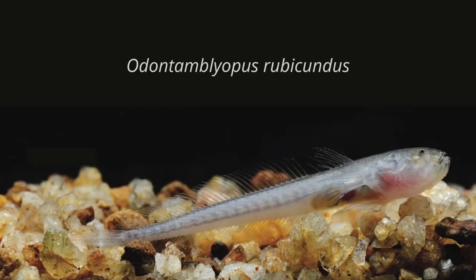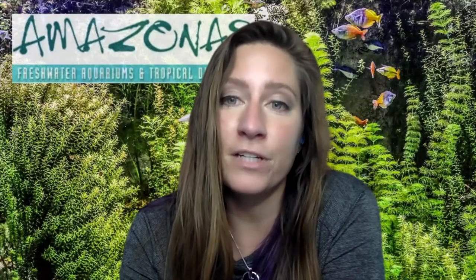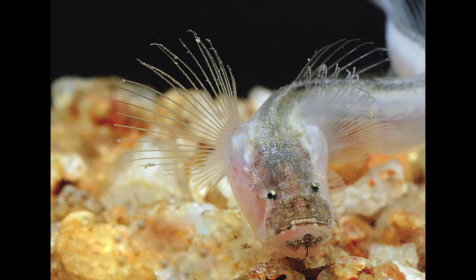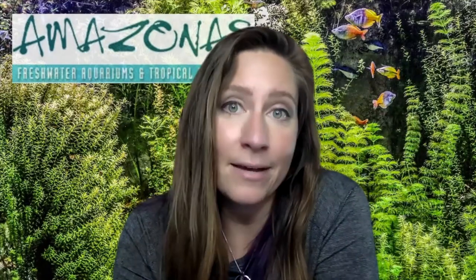The other species in this article, O. rubicundus, was originally described from the Ganges-Brahmaputra river system back in 1822. The skin of this fish is less translucent, and it consequently looks more pink than red. Its eyes are still small, but somewhat better developed compared to the first species. Its skin lacks appendages, but it has big fangs and enlarged pectoral fins. This eel goby is known from India, Bangladesh, and Myanmar, and can reach a standard length of eight inches.